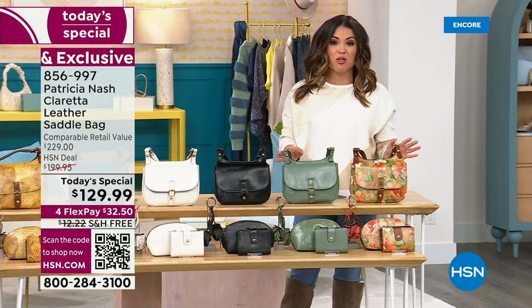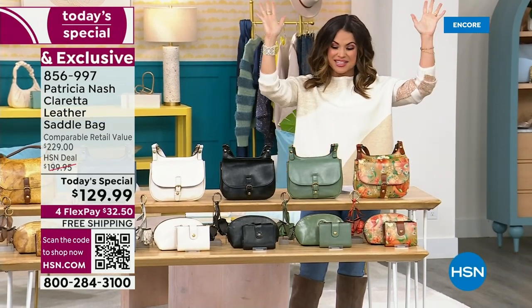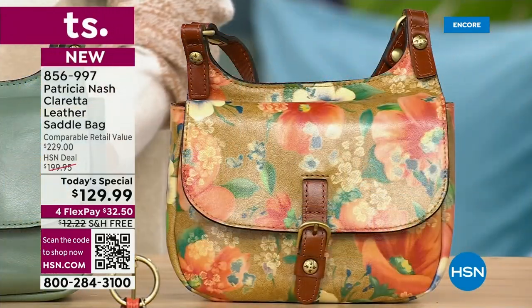This price point is phenomenal — we're looking at $100 off the retail value and free shipping. Let's get you a new handbag so you can start rocking this right away.